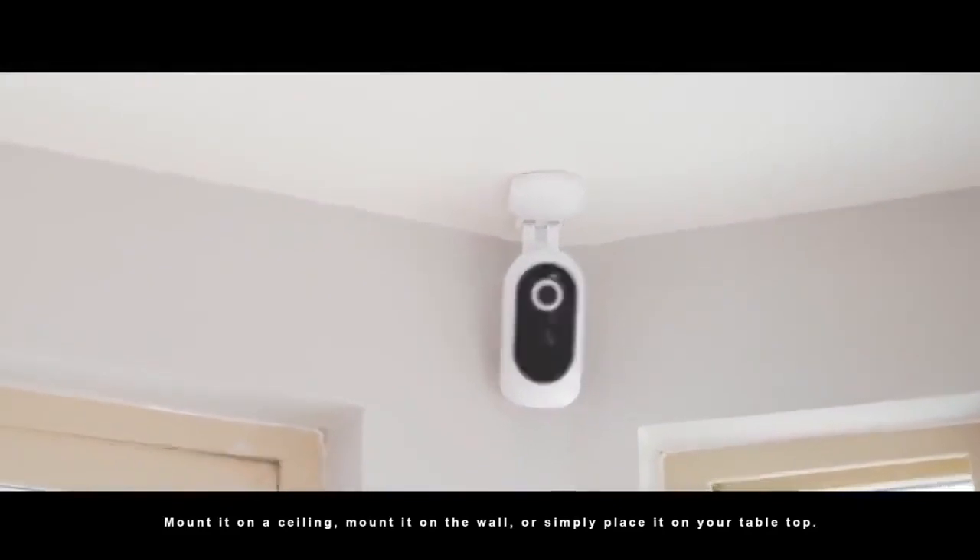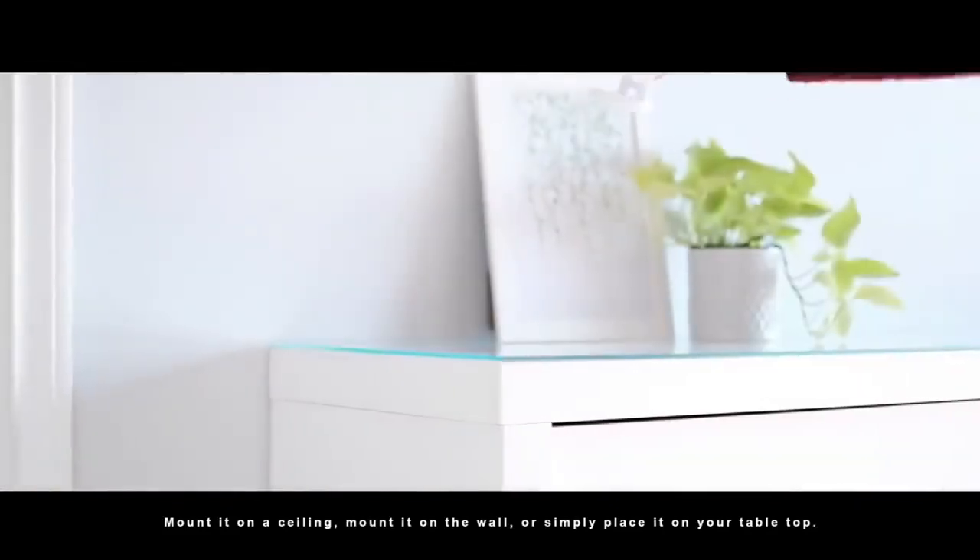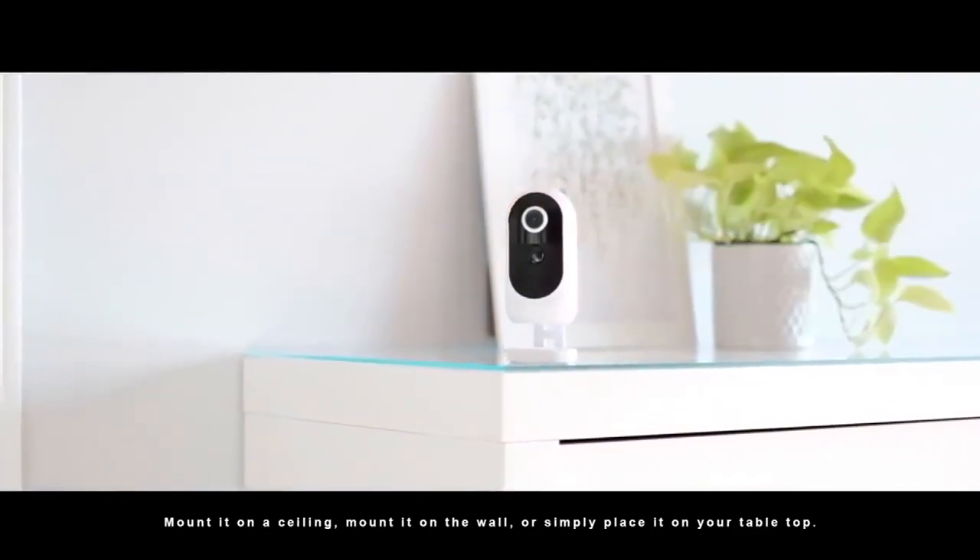Mount it on a ceiling, mount it on the wall, or simply place it on your tabletop.